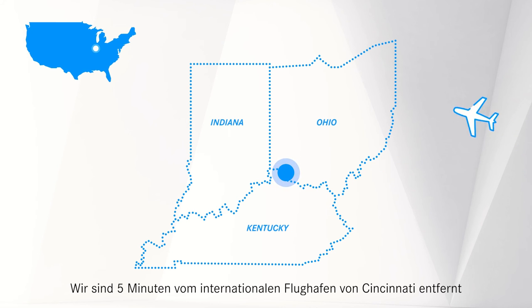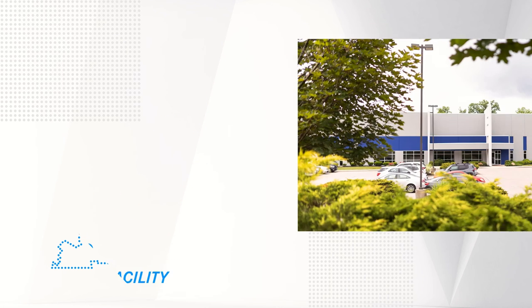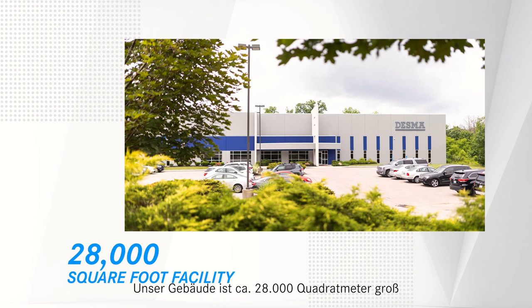We are five minutes away from the Cincinnati International Airport and about one day's drive from 65% of the country's population. Our building is approximately 28,000 square feet in size and has been expanded twice, including a 2014 warehouse expansion and then again last year in 2020 with our new offices.